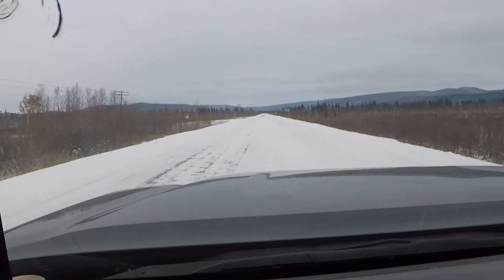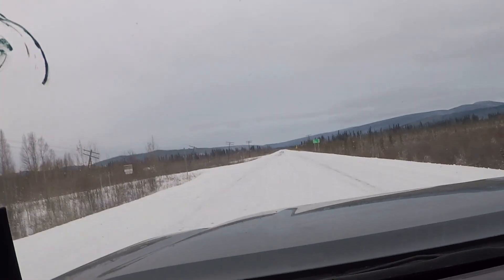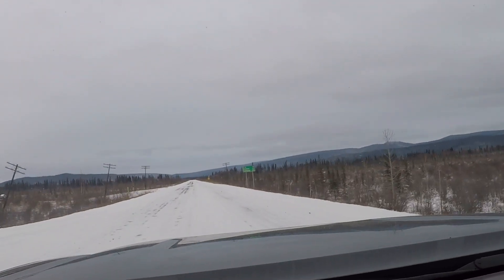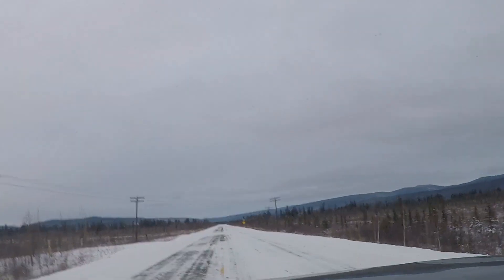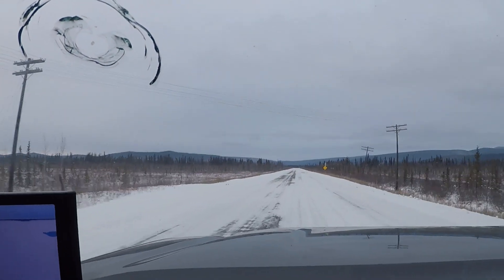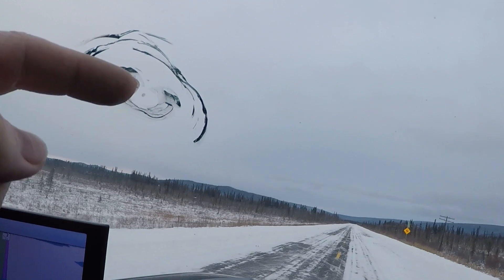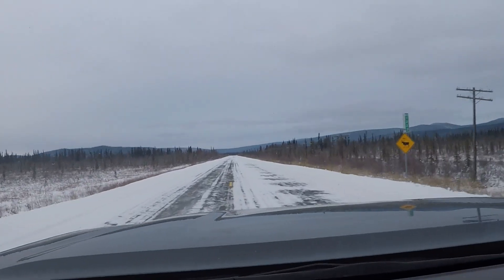The roads here are not that great. It's currently 19 degrees and I'm heading up to Tok, which is about 88 miles away. It's Sunday, so I'm going to spend the night in Tok and then tomorrow morning I'll get my hunting, fishing, and trapping licenses and then start setting up camp. You can see my cool little souvenir from the Alaska Highway — a rock chip in my new windshield.